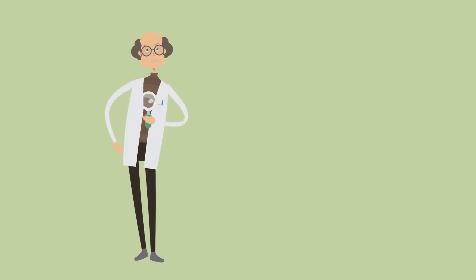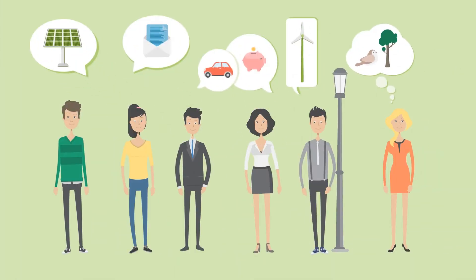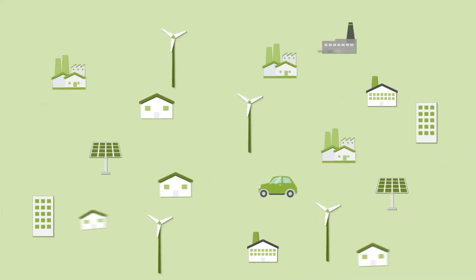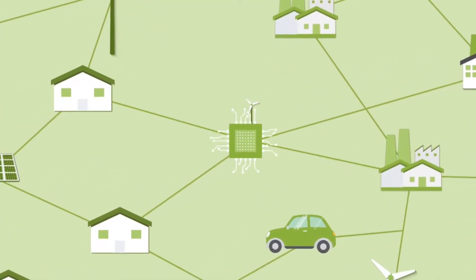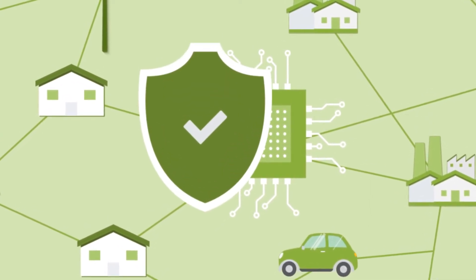Scientists are therefore working to answer the following important questions: What does society expect from the electricity grid of the future, and what solutions will they accept? From a technical viewpoint, what should the ideal grid look like? And how can we ensure efficient and safe network management to make them resilient and protected from tampering?